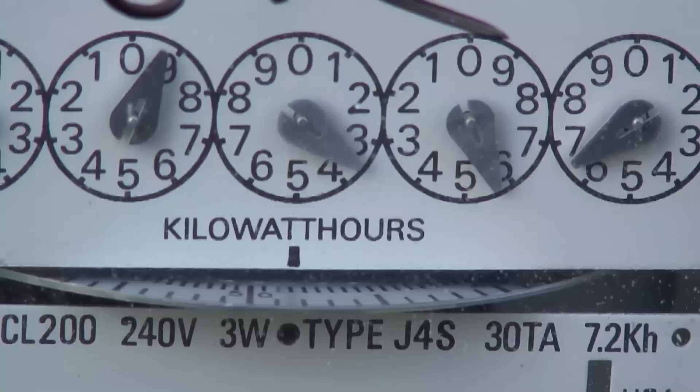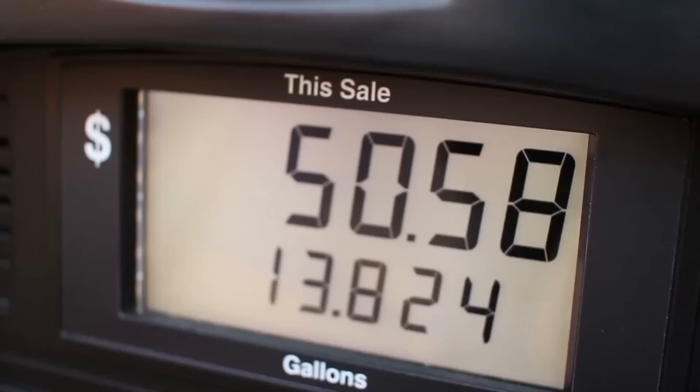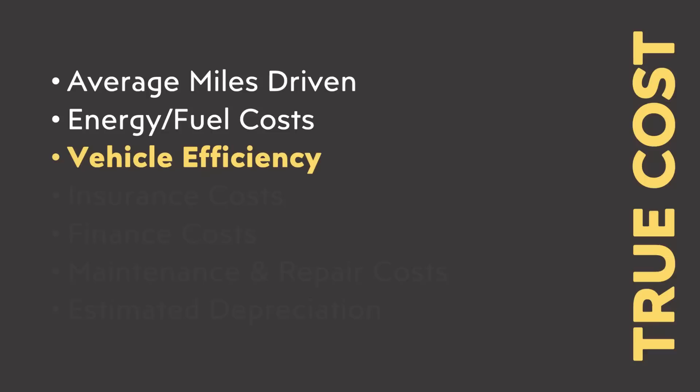When it comes to average electricity prices for the U.S., those numbers vary quite a bit region to region. However, using data from the U.S. Bureau of Labor Statistics for February 2023 and averaging across regions, divisions, and metropolitan areas, I came up with an average electricity rate of around 21 cents per kilowatt hour. When it comes to national average gas prices, according to AAA's website, the average cost of a regular gallon of gas was just a bit under $3.46.